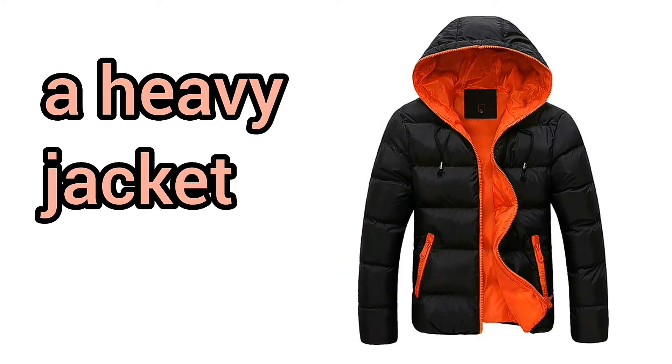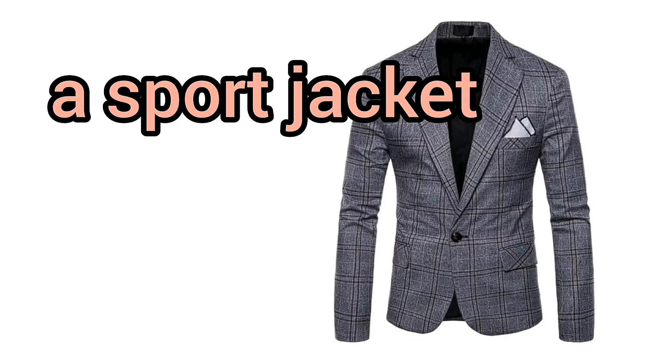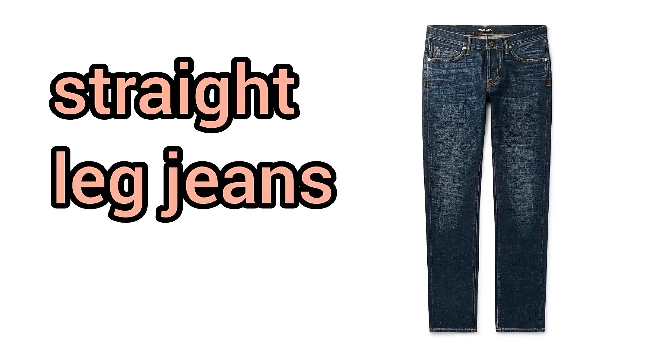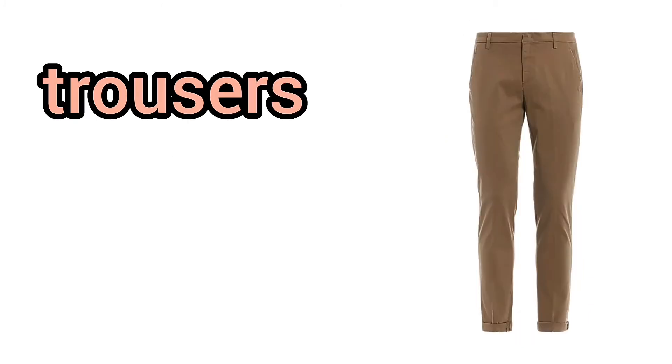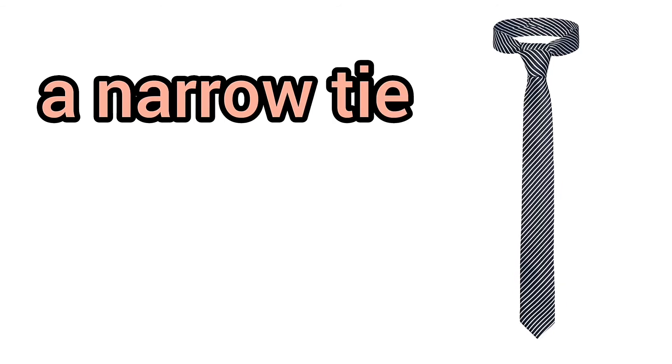A heavy jacket. A light jacket. A sports jacket. Blue jeans. Flared jeans. Straight-leg jeans. Pants. Baggy pants. Loose pants. Trousers. Slacks. A tie. A wide tie. A narrow tie. A sweater.